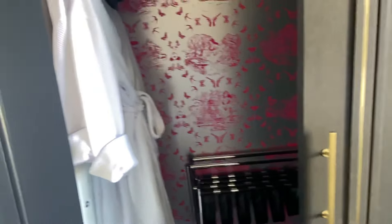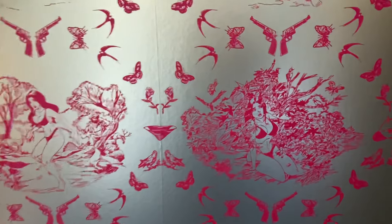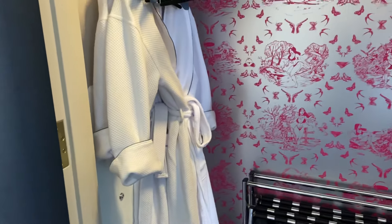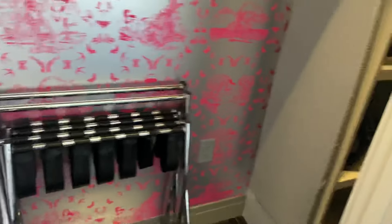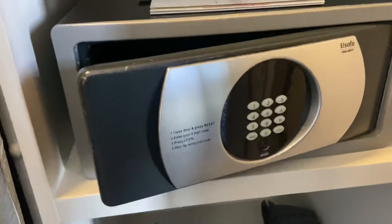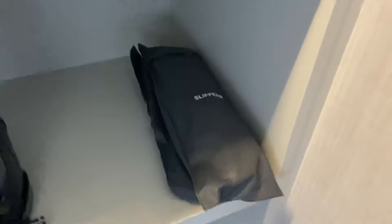Over here is your closet with the really crazy wallpaper — interesting, always. I love that Cosmo gives you a robe even if you're in a basic room; I just love that because that is so nice to have. Two luggage racks and the ironing board is right there. You open up the second closet and here is your safe. The ironing board and slippers are in there, which is another nice touch.